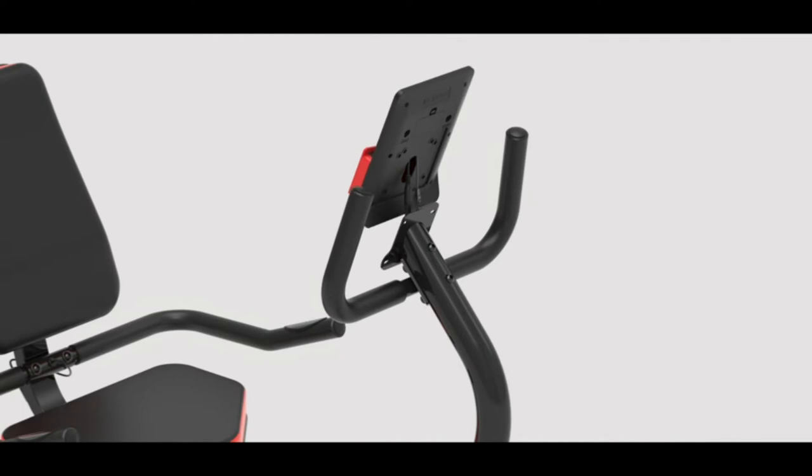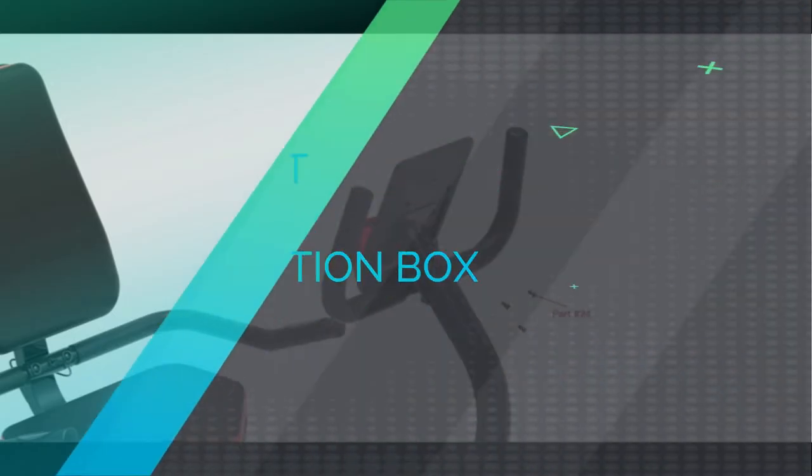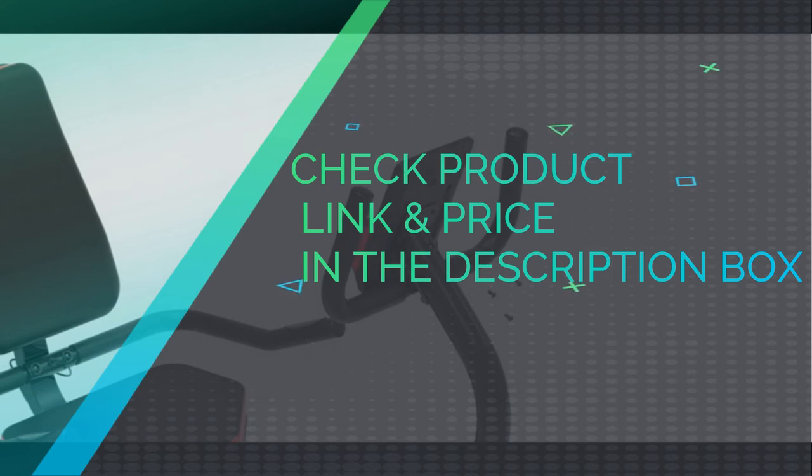The numbers are clear and easy to read. Check the product link and price in the description box.